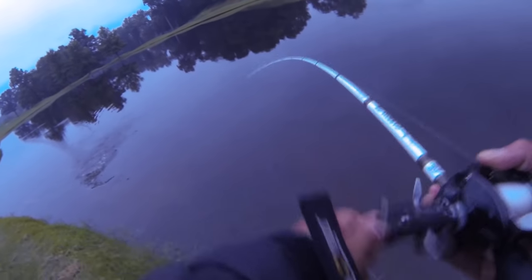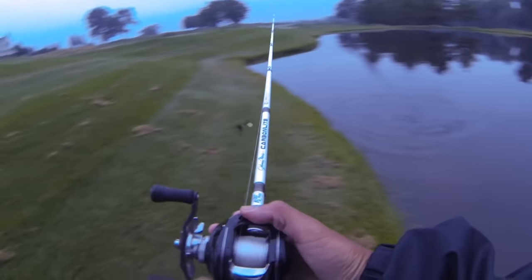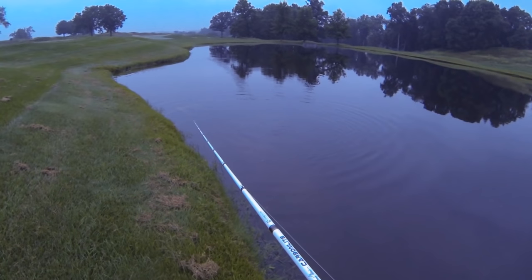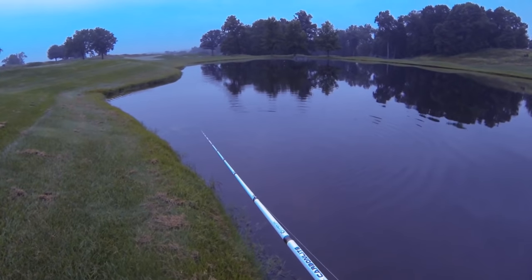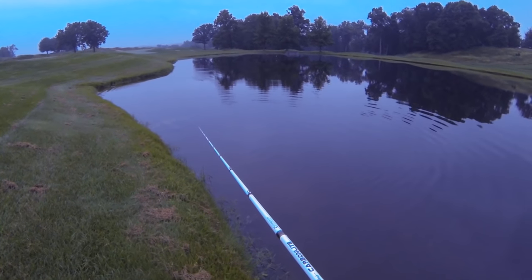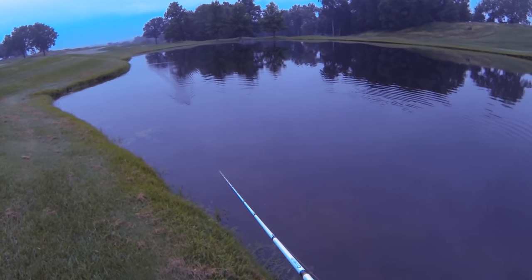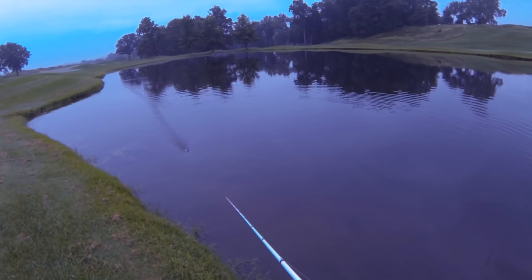Next cast after that last fish — got off, but man, this is a crazy amount of action going on. I need to find some more golf course ponds. It doesn't take as much skill as fishing a bigger lake or reservoir, but when you want to just go out and have some fun and slam fish, there's nothing better.